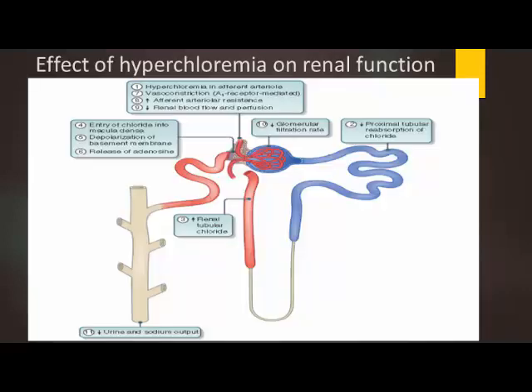Renal vasoconstriction is another major concern with hyperchloremia. When chloride enters the kidney, there's not significant chloride reabsorption in the proximal tubule. As chloride passes through the loop of Henle, the macula densa receives an increased chloride load, causing membrane depolarization. The body then releases adenosine, which constricts the afferent arterioles, decreasing renal blood flow. Physiologically, what we're seeing is that in the presence of hyperchloremia, afferent arteriole constriction is overall decreasing GFR.